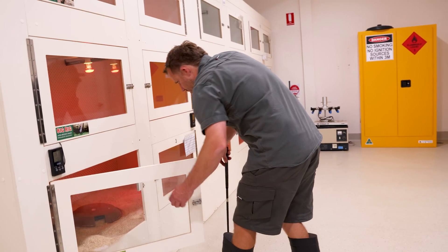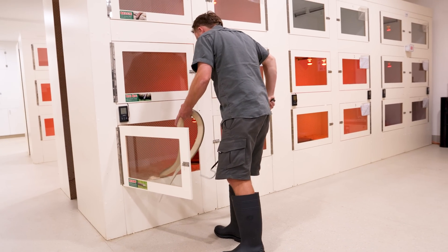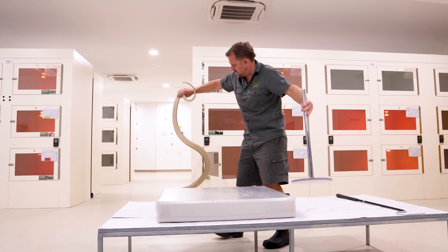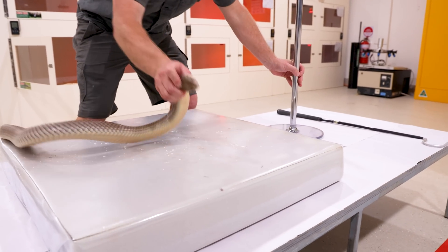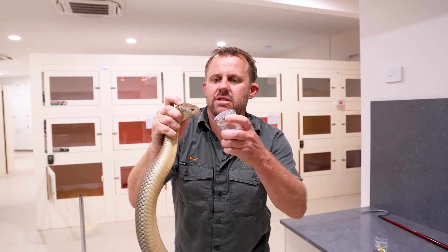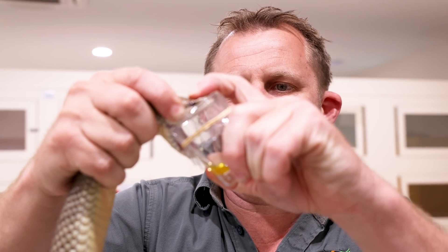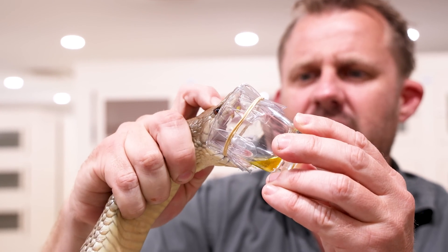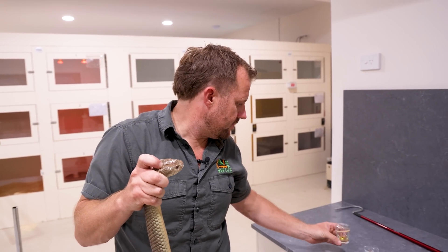I've got one more king brown to milk. Getting chunky, this fella. Spin him around, get him on there. I never get over doing this - I love milking snakes. Get him on the vial. Big bite - have a go at that. He's still going, still dripping away. Good set of fangs, mate. Life-saving stuff.